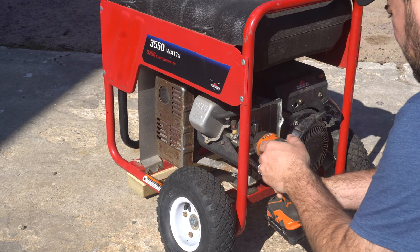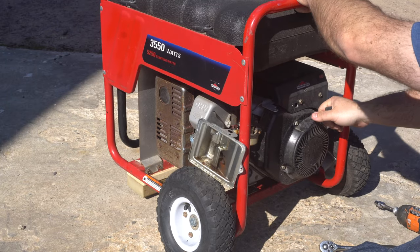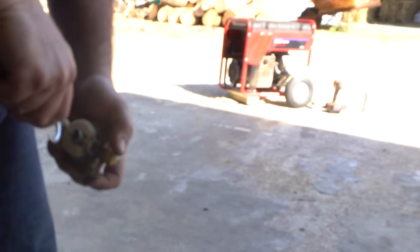The carburetor on most small engines are very similar. There's usually a float bowl, and what tends to happen is you leave old gas in there and it varnishes up and things get clogged. So I'm going to clean this out with some air and some carb cleaner and try to get it fired up again.